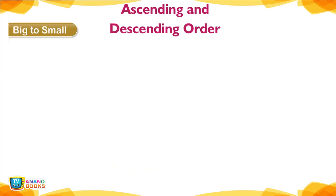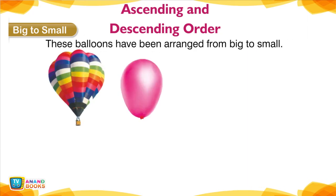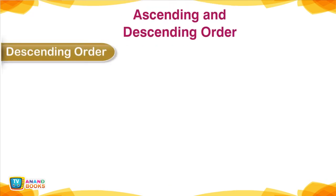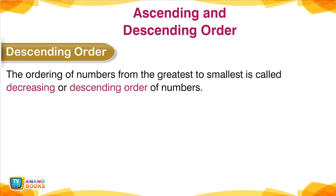Big to Small — Ascending and Descending Order. These balloons have been arranged from big to small. These numbers have also been arranged from big to small. Descending order: the ordering of numbers from the greatest to the smallest is called decreasing or descending order of numbers.